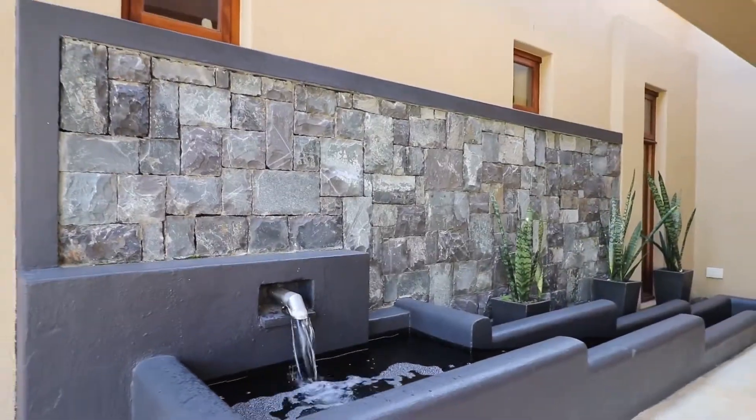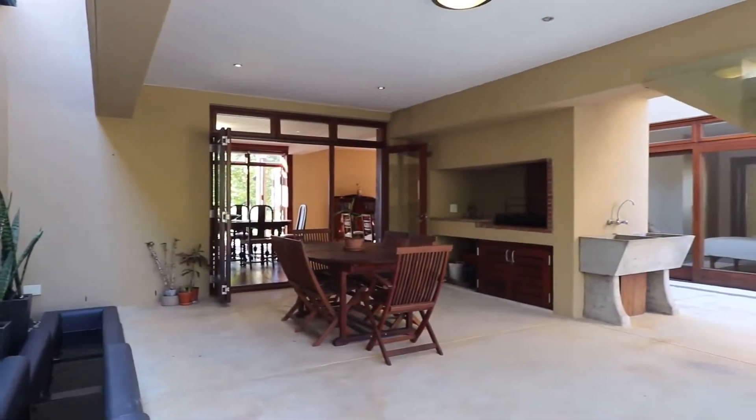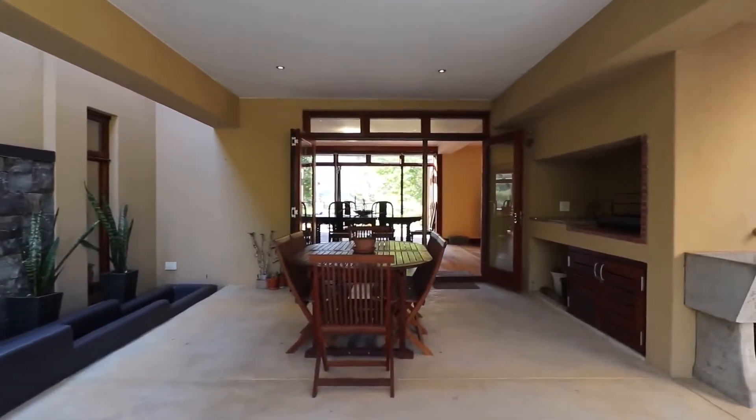The covered deck has got a beautiful entertainment area with a built-in braai, and you are protected from all kinds of weather and can enjoy your braai whatever the conditions.